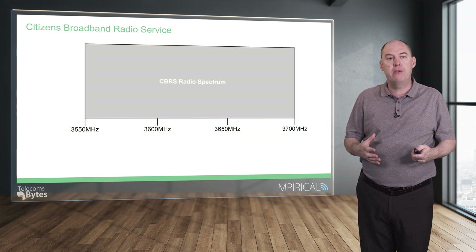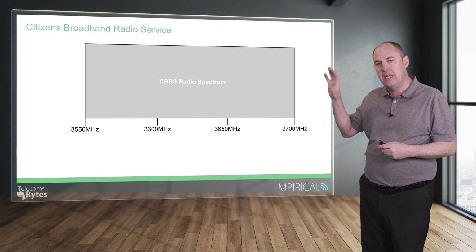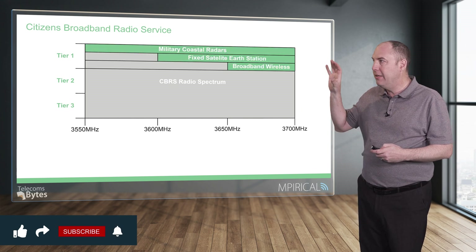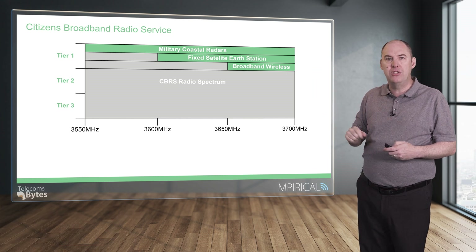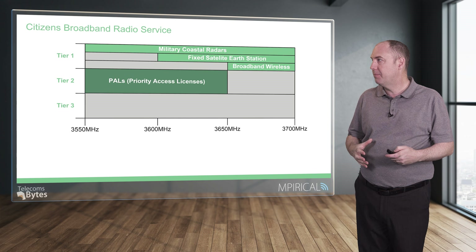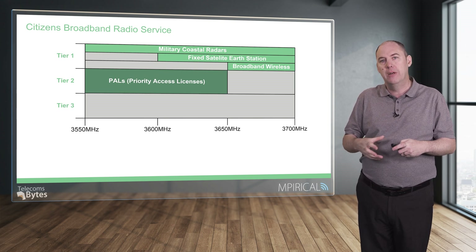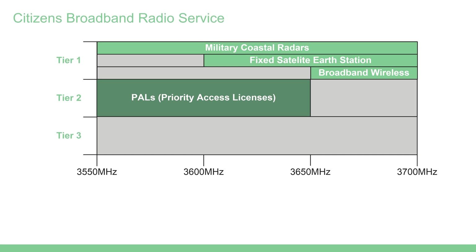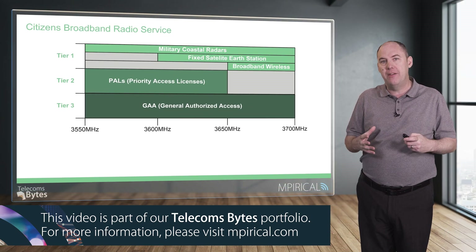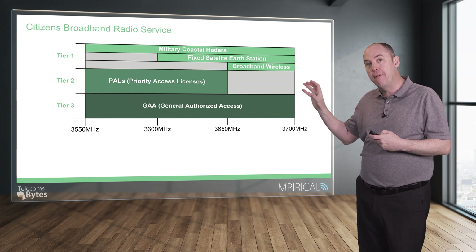In terms of the spectrum, it operates around 3.6 gigahertz — you can see the frequency range at the bottom. Within the CBRS radio spectrum we have tier 1, tier 2, and tier 3 access. At the top are the incumbents with certain access to that spectrum. Below that, tier 2 has the PALs — Priority Access Licenses — where certain parts of the spectrum have been auctioned off for use without interfering with tier 1 incumbents. At the bottom is General Authorized Access. It's not totally unlicensed because it's shared — you have to coordinate spectrum use through the SAS systems to manage interference across those tiers.